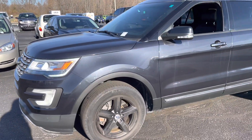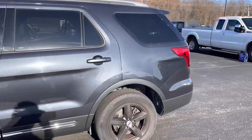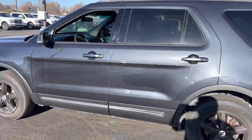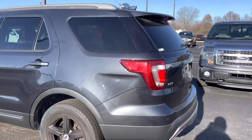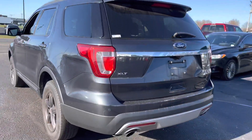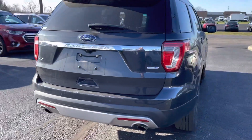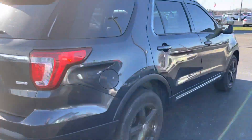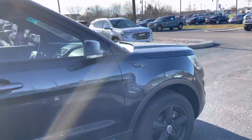So 57,000 miles on it — tires and wheels look good. This is the condition the vehicle came in, so it needs a bath and everything, I understand that. Just keep in mind, we'll take care of all that stuff. It's actually in the process of going through our service department right now. Backup sensors, backup camera. This one is four-wheel drive, up in Michigan — I know that's probably got to be a must-have.